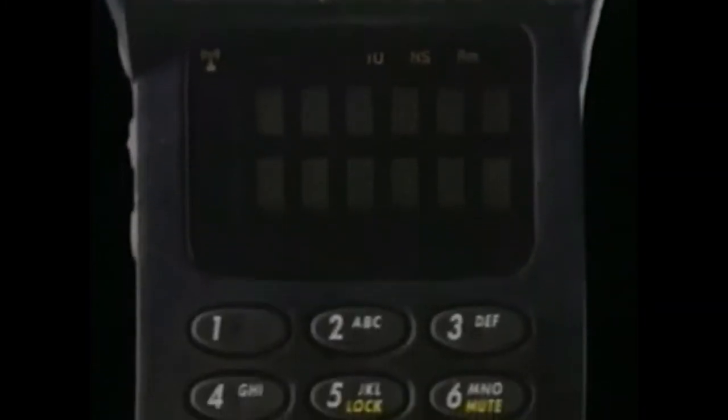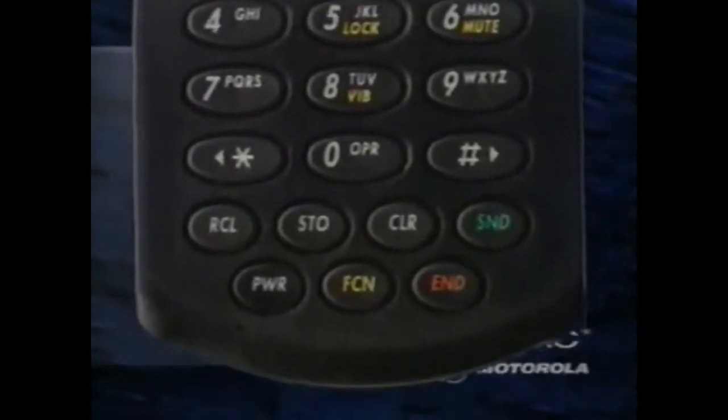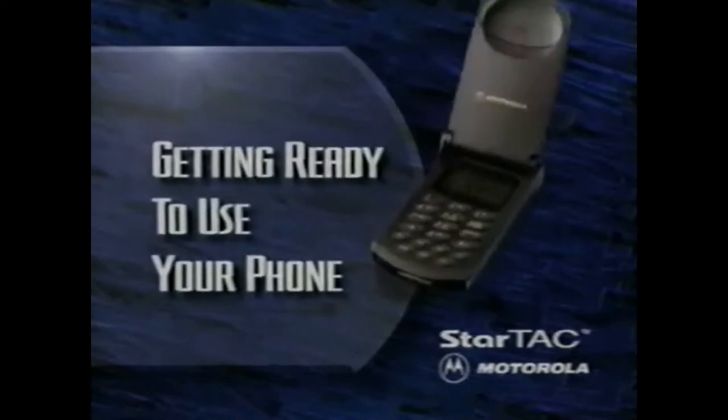If your phone doesn't look exactly like our demonstration model, don't worry — the difference is only cosmetic. Steps for operation are virtually the same. Now, let's get ready to use your phone.